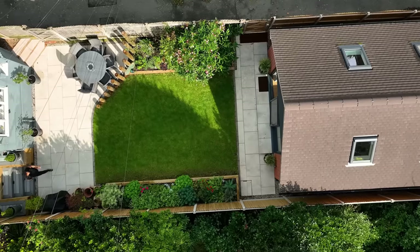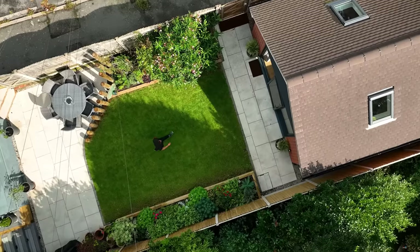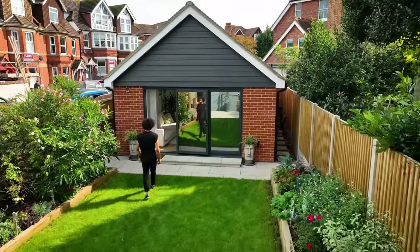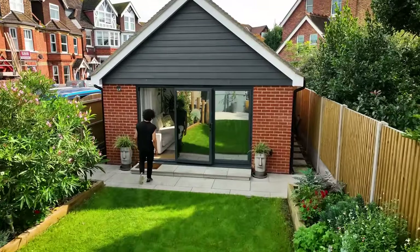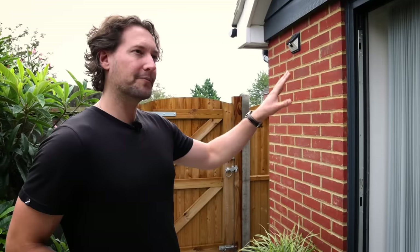So technically this would be looked at as an annex? Yes, normally an annex is classed as something against the side of the house, but because it's within the boundaries of the land, it's an annex. I like to call it a studio personally — 'granny annex' sounds a bit off. Studio is fine, yeah. Can you talk to me about the way that you've built this?